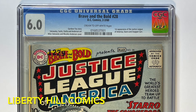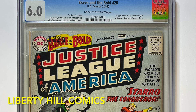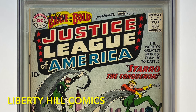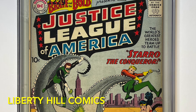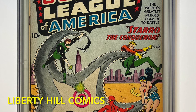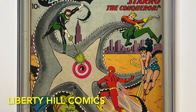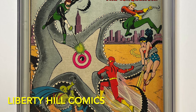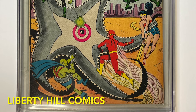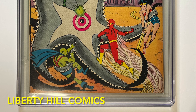So without Brave and the Bold 28, we don't have the Marvel Age and we don't get the MCU. This book is ground floor for the development of the Silver Age, and ultimately Marvel's — and now Disney's — success at the box office. Brave and the Bold 28 has been recognized as one of the most important Silver Age comics for decades. It's routinely one of the top five to ten books of the Silver Age by fair market value, in part because it's approximately two times more rare than Fantastic Four number one, and three times more rare than Amazing Fantasy 15.